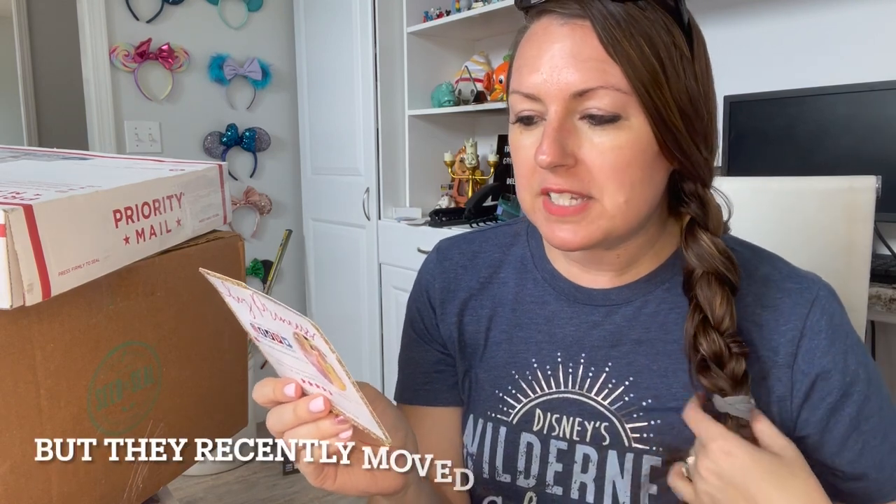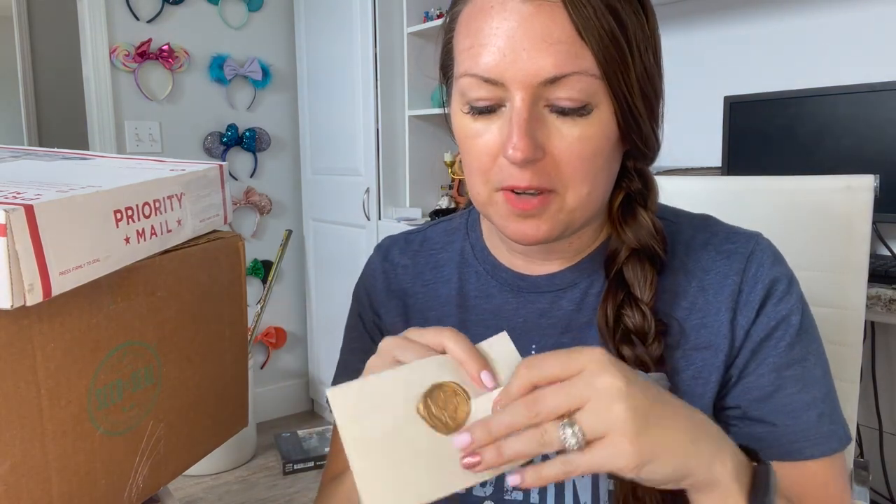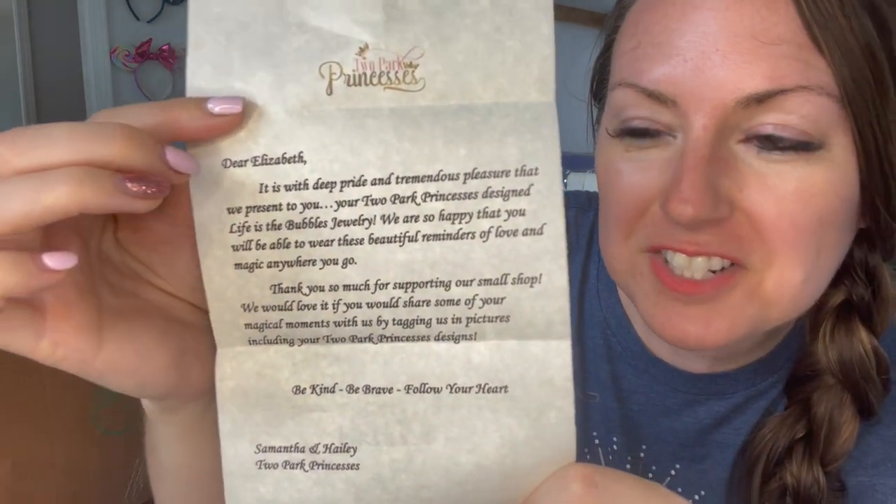You always get a card that says 'Hey Princess' with a picture of the sisters. They love Disney and live up in New Jersey, creating beautiful Disney pieces. The order comes sealed with wax and a stamp — the quality is just so nice. The card reads: 'With deep pride and tremendous pleasure, we present your Two Park Princess Life is the Bubbles jewelry. Be kind, be brave, follow your heart — Samantha and Hayley.' The attention to detail always gets me.